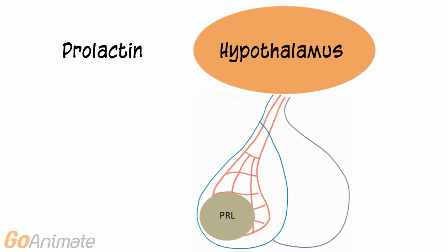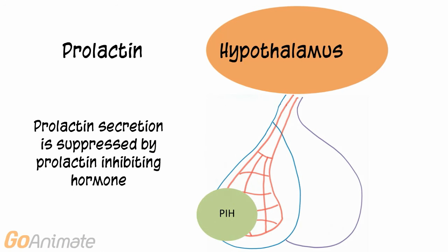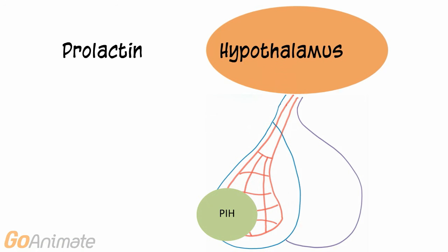Prolactin is another hormone released by the anterior pituitary, but is not affected by GnRH secretion. Prolactin promotes milk production by the mammary glands. Prolactin secretion is partially controlled by one hypothalamic releasing hormone called prolactin inhibiting hormone, or PIH. PIH works to inhibit the secretion of prolactin by the anterior pituitary.